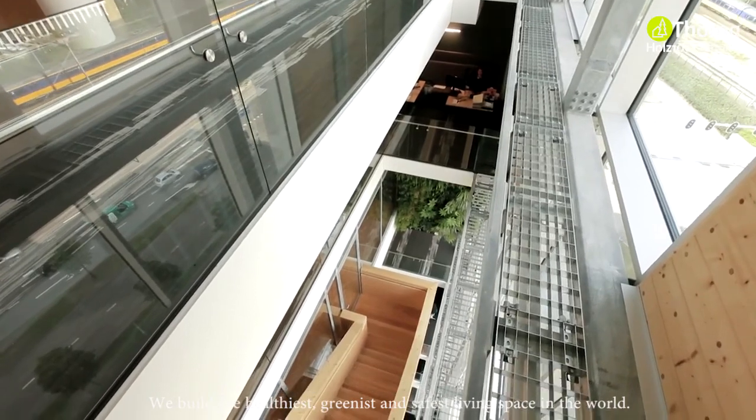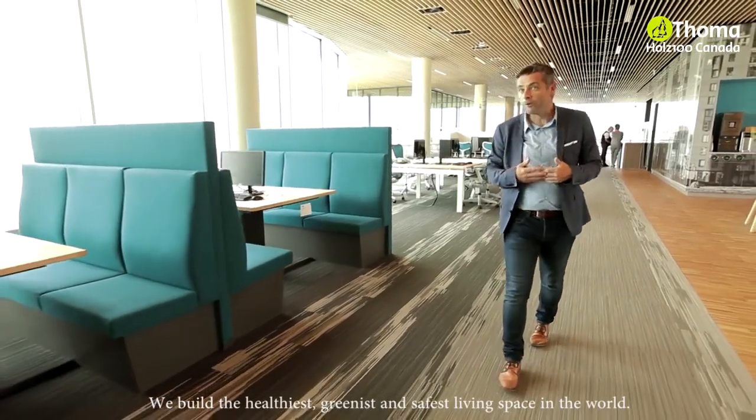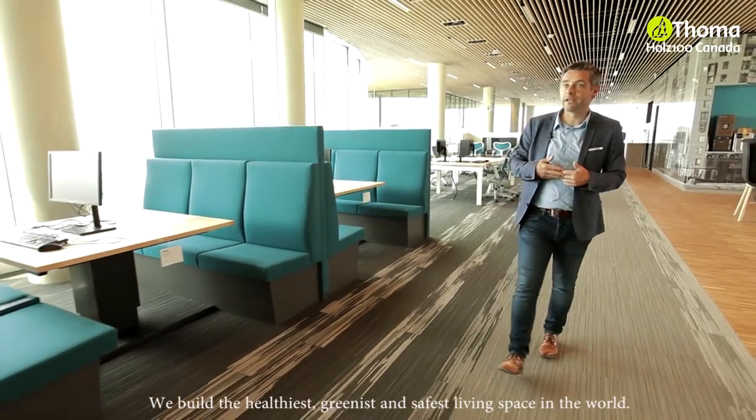The sun chimney, atriums, greenhouse and green façade all help to ensure optimal air quality for visitors and employees of the City of Venlo.